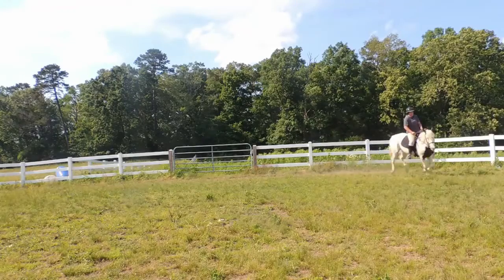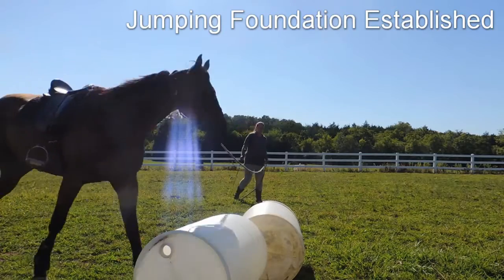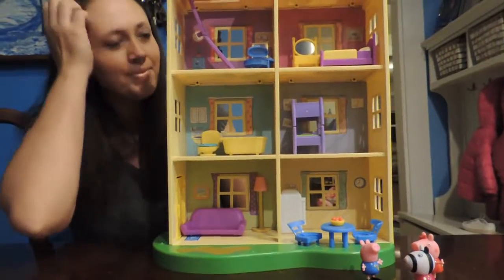Hey guys! Welcome back to my channel. Today I'm doing a back-to-school haul. My kids are getting ready to go back to school and Caitlin is going into first grade this year. I didn't actually have to buy a whole lot of stuff because I do try to keep it all organized from last year and I'm going to try to reuse everything I can that I already have in the house.